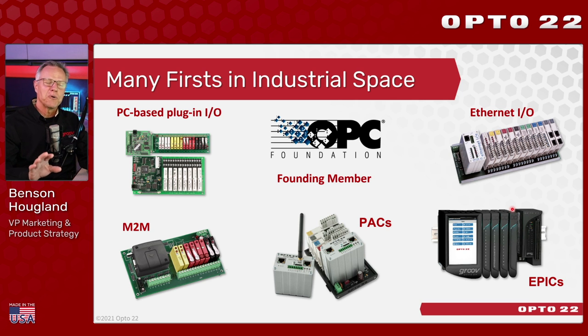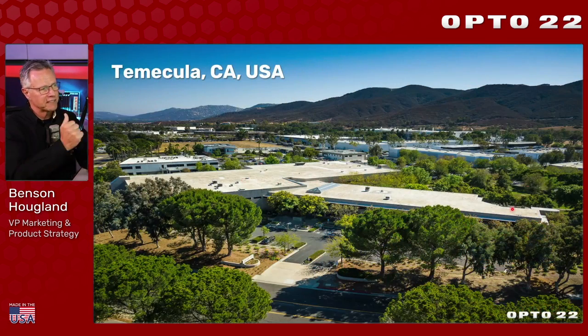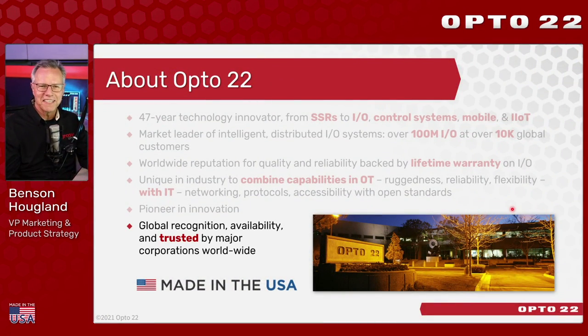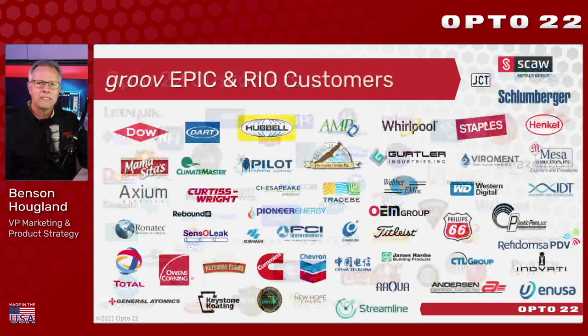Today our focus will be on the latest first in the industry — the Edge Programmable Industrial Controller. Our products are made in the USA right here in Temecula, California. There's a drone shot of our factory; we're about an hour north of San Diego. It's where we design, build, and support everything we make, and also where I'm broadcasting live today from our Opto Demo studio.